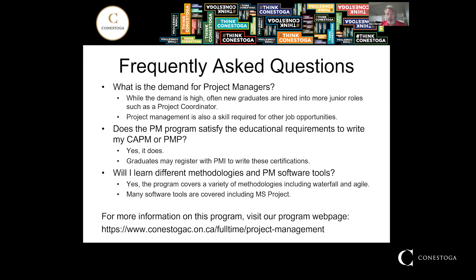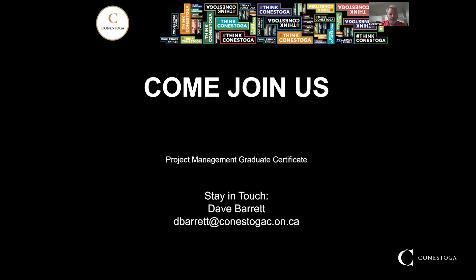For more information on this program, please visit our program web page, which you can see below. Hopefully you've enjoyed this presentation. Please stay in touch — you can see my name as well as my email address below. Thanks for watching. See you next time. Bye.